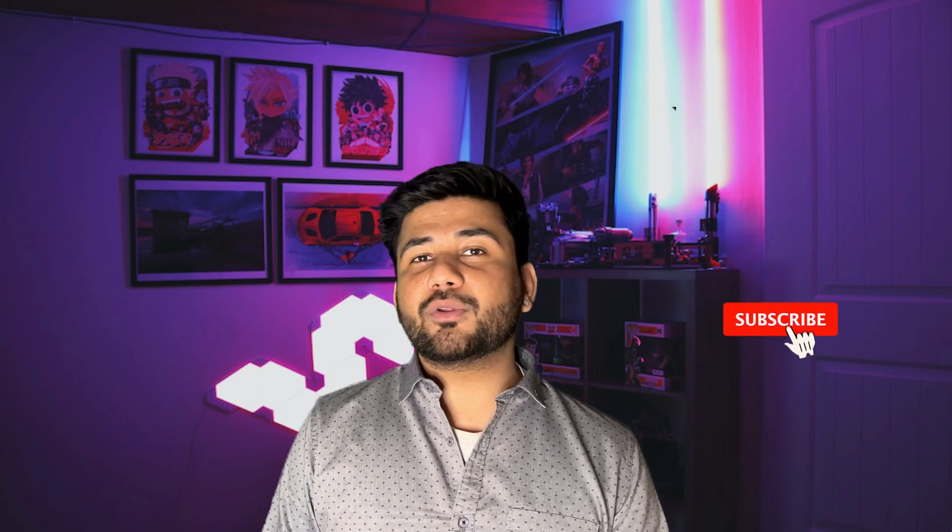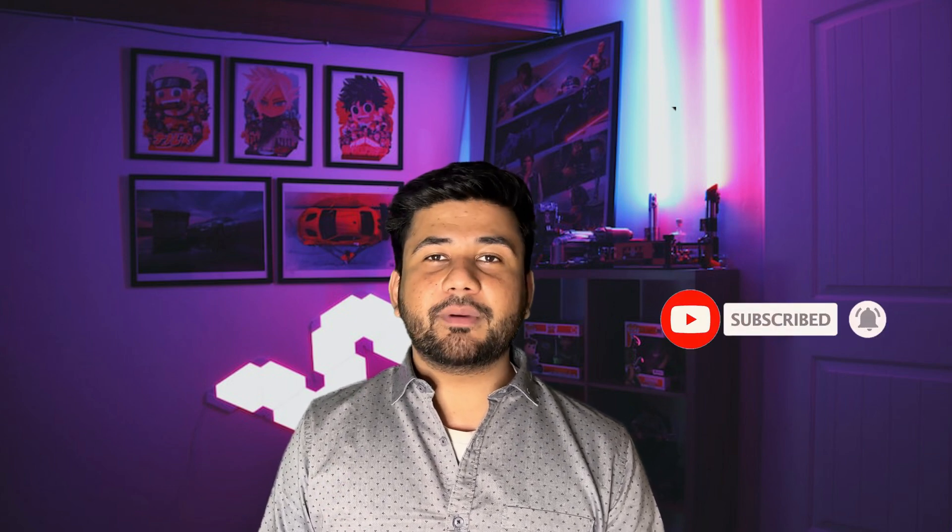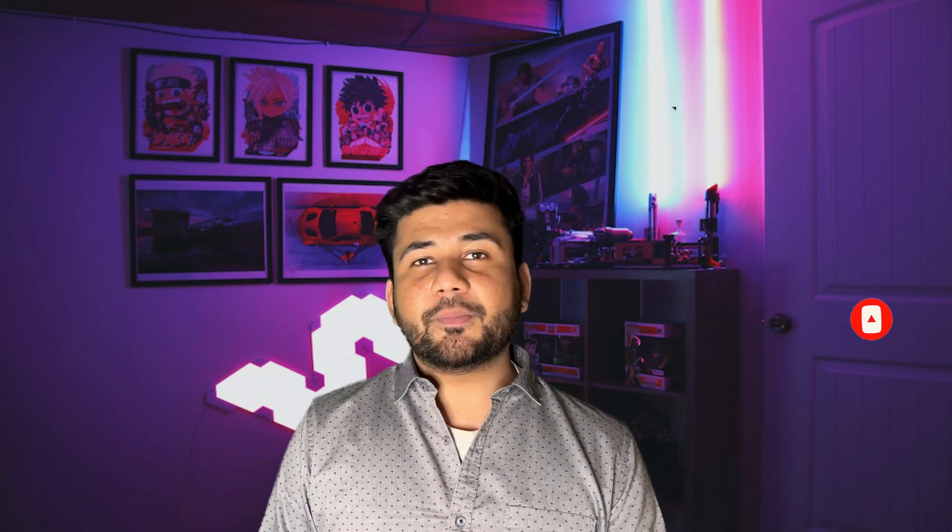If you found this breakdown helpful, hit that like button, subscribe to the channel, and push that notification bell for future updates from our crypto talk. I'll catch you in the next video.